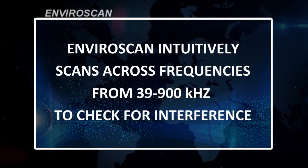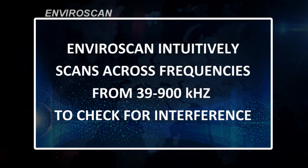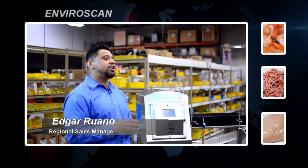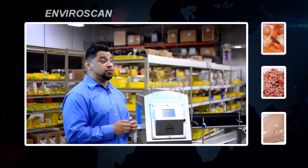EnviroScan intuitively scans across frequencies from 39 to 900 kHz to check for interference. We work with a leading beef processor in the UK who uses EnviroScan to ensure there is no interference from any system on each of their 20 lines. The plant manager says that using EnviroScan on an ad-hoc basis has reduced maintenance times and improved production times.